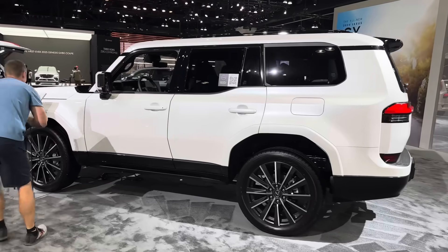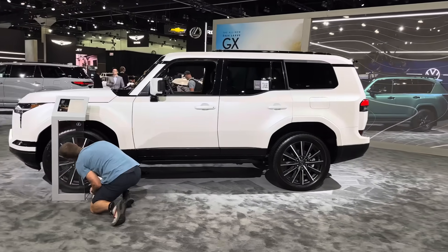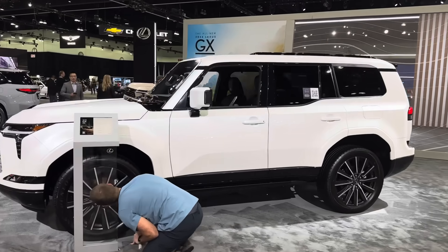We're going to be filming with TRD John today. Everybody subscribe to TRD John's channel. We're both investigating here.